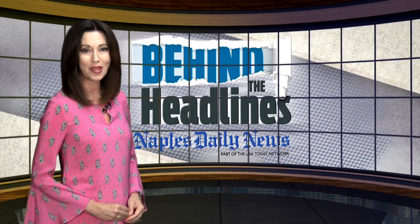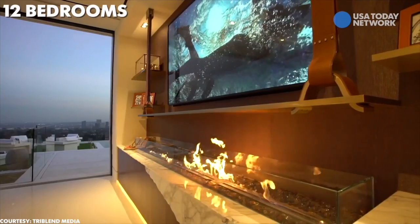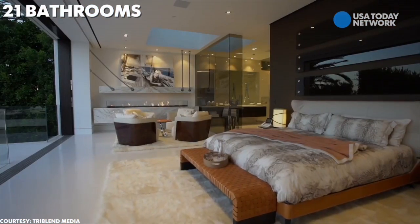Coming up — there are mansions, and then there are mega mansions. We'll take you inside a huge house up for sale with a humongous price tag to match. That story is coming up on Behind the Headlines.